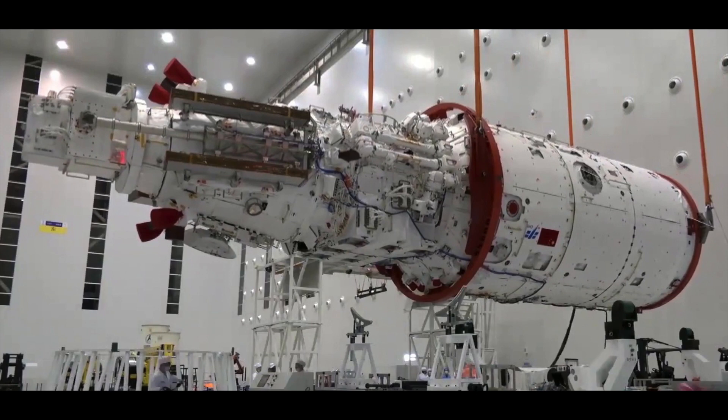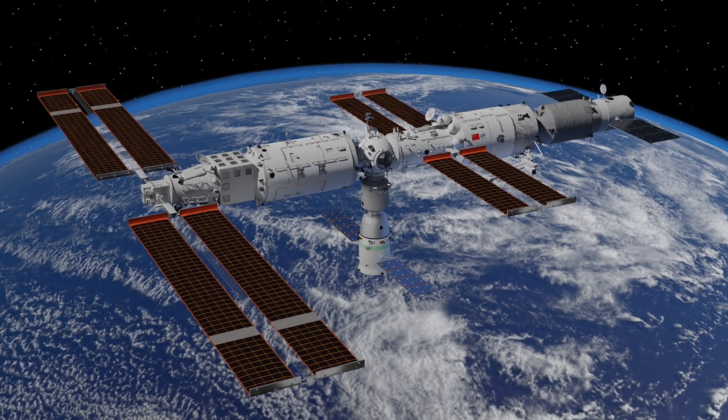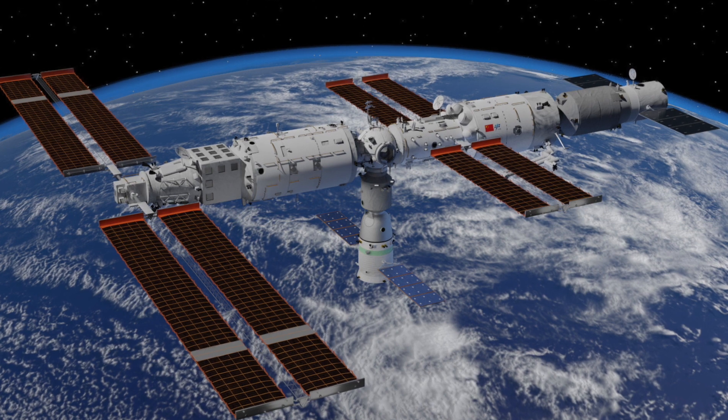Anyway, back to our main topic: the Wintian space module. Wintian, as the name suggests, is an orbital laboratory set up to be used on the Tiangong station. The Tiangong station, by the way, is China's version of the ISS after they got kicked out by America.